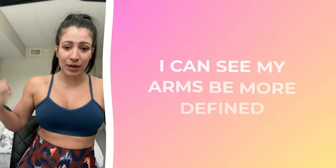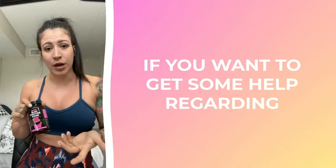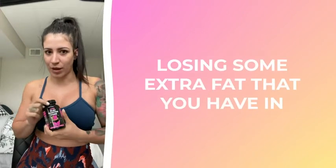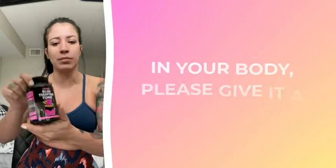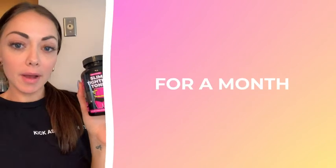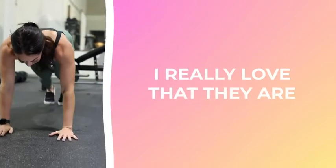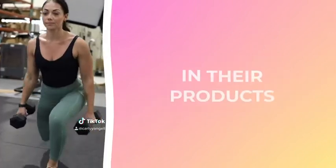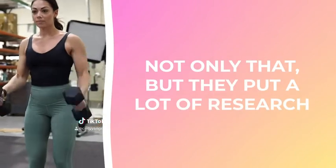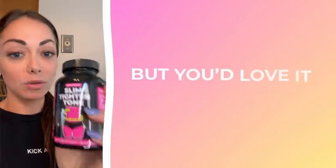I can see my abs and my arms are more defined. If you want to get some help regarding losing extra body fat, please give it a shot — it is worth it. I've been taking the Slim Titan Tone for a month and just got a second bottle. I really love that they are super transparent about what they put in their products, and you can tell they put a lot of research in and really care about what they make.